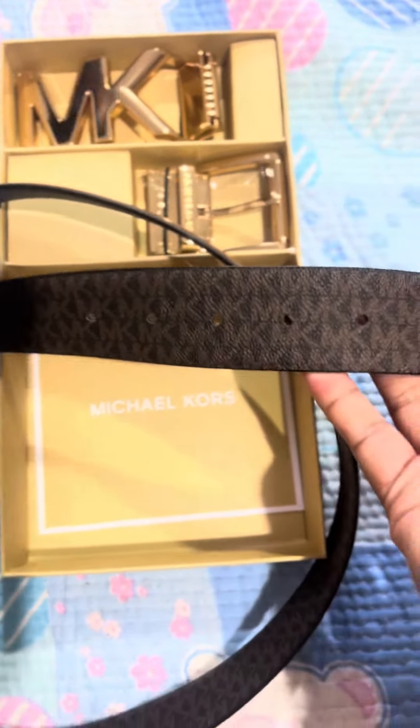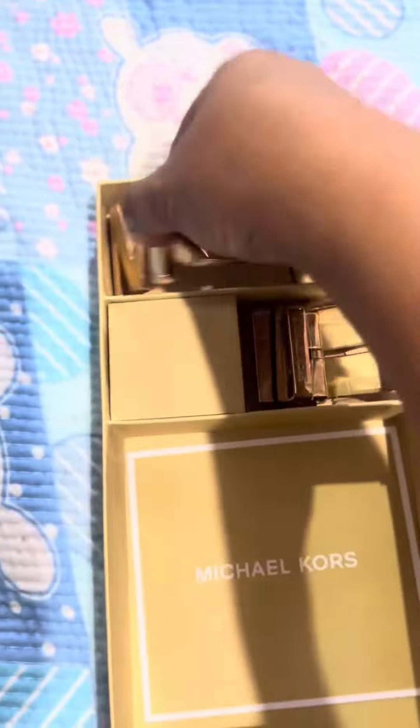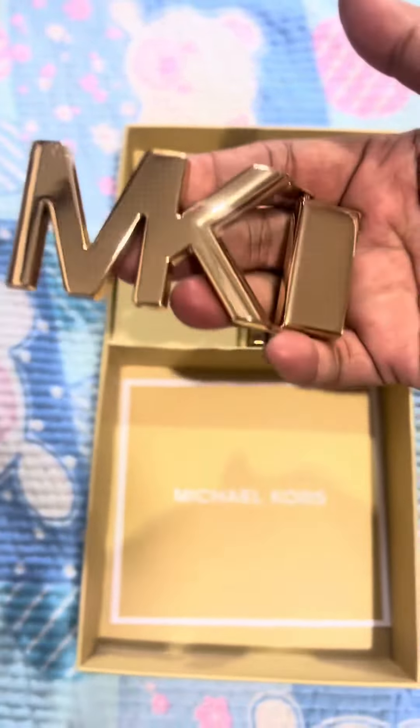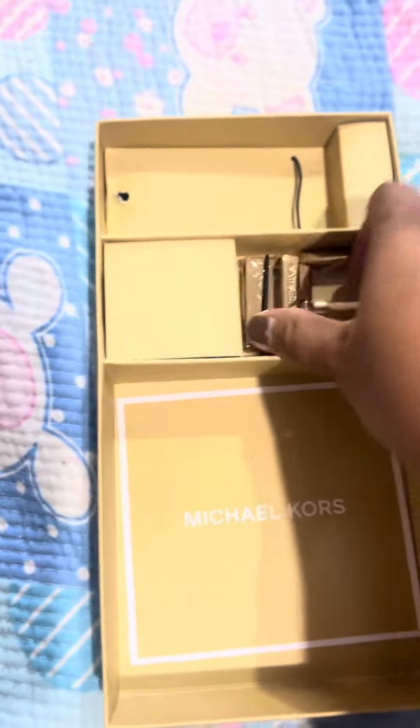You can wear it this way, side to side, or you can wear it on the other side with the MK brown logo. That's why it's kind of pricey — because you can wear it with the buckle like this, or change it to a different buckle. So they have two types of buckle.